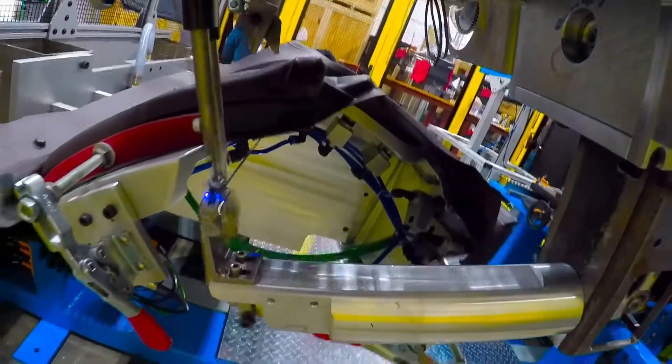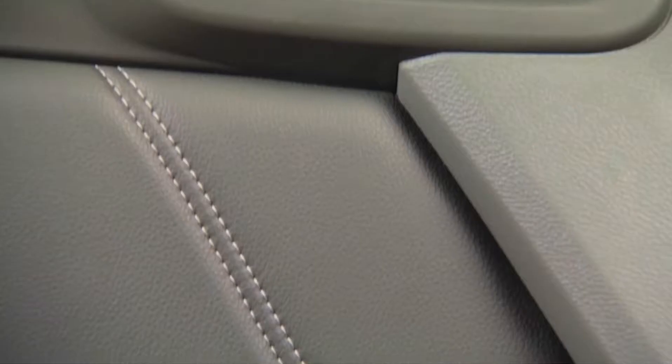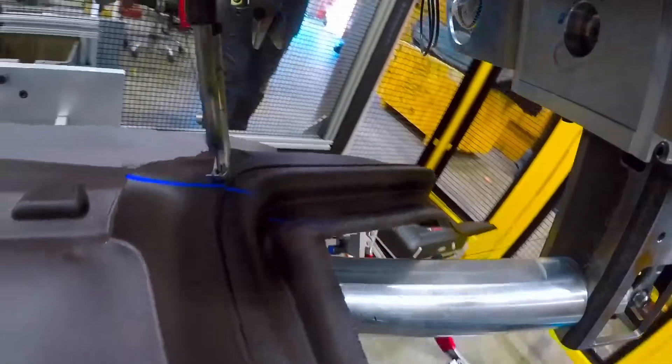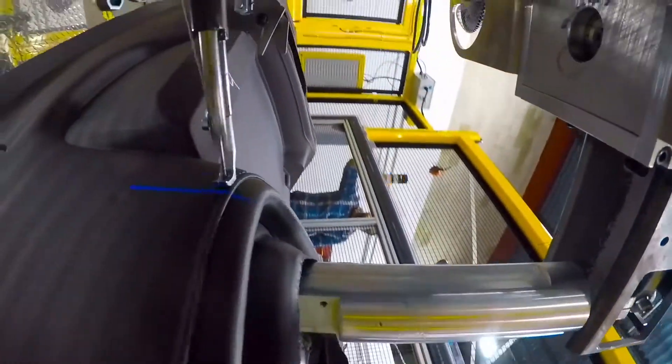This innovation takes stitching to an entirely new level in quality, efficiency, and cycle time excellence. The real-time interior system scanning process allows for scanning and subsequent path corrections to take place during stitching.